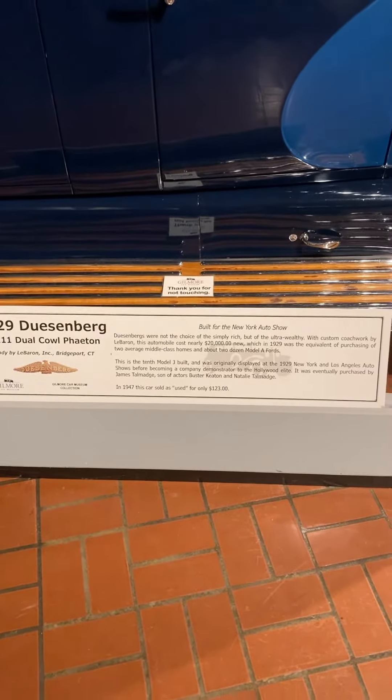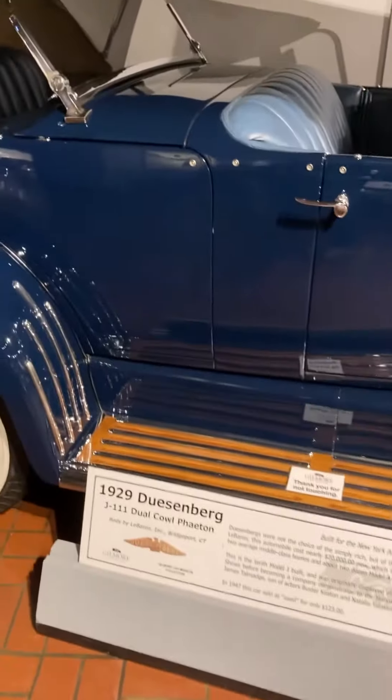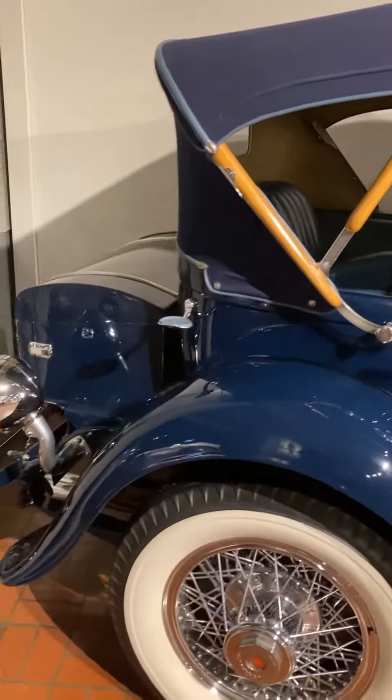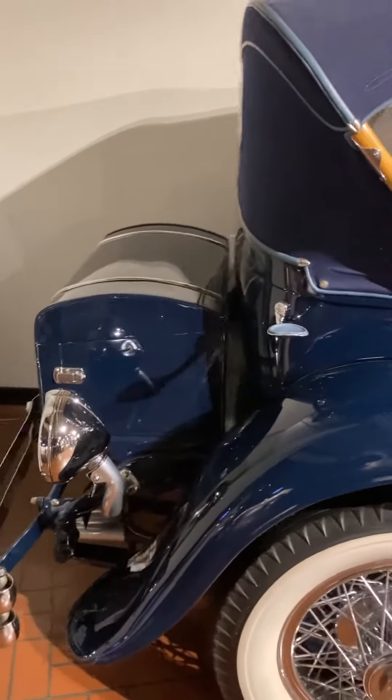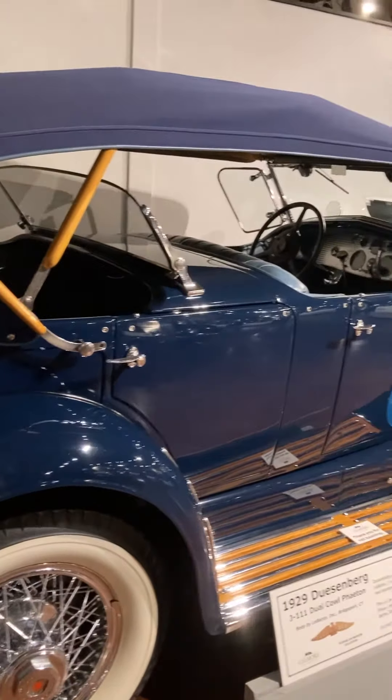You can find a bunch of good information on this little sign here — you can pause on that if you want to read it. This is the 10th Model J built. At one point in its life, in 1947, it sold as a used car for only $123.